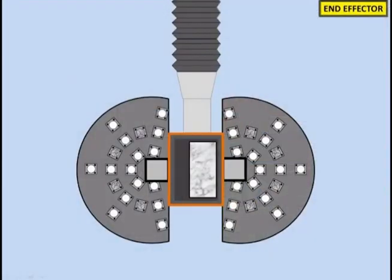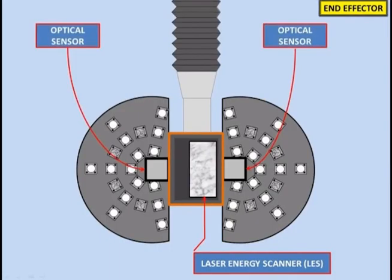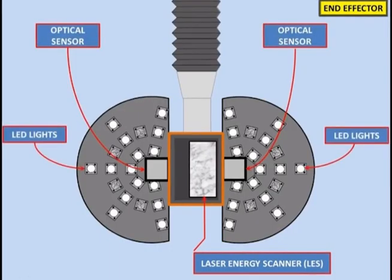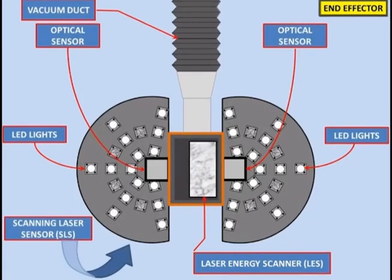The end effector components and functions are as follows. A laser energy scanner controls laser energy focus and beam direction. Optical sensors collect data for the surface property analyzer. LED lights illuminate the surface for the optical sensors. An effluent removal system collects and removes waste material. Air knives direct effluent to the effluent removal system ducting. And a scanning laser sensor senses and collects 3D data for surface mapping.